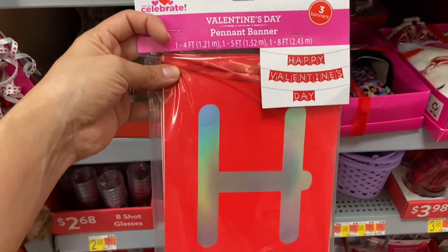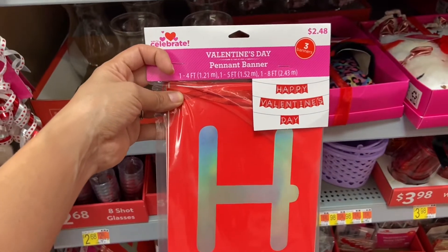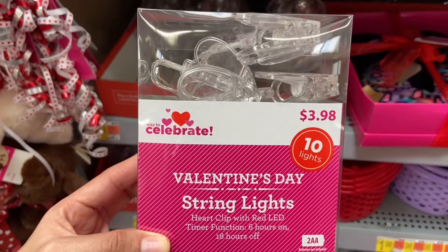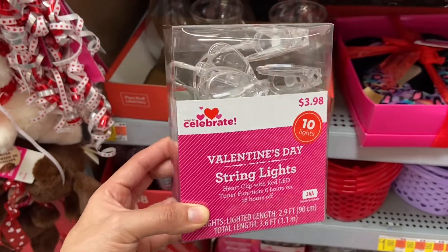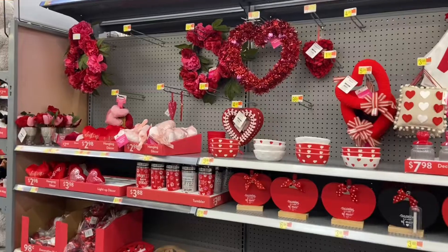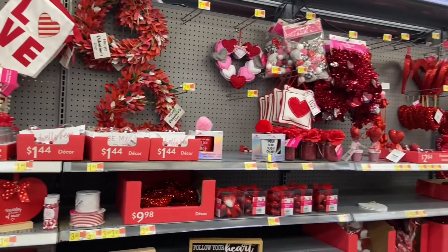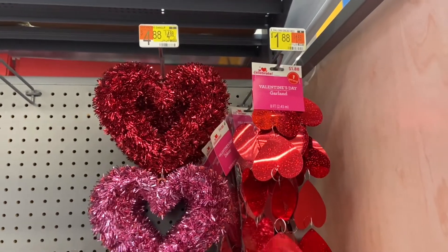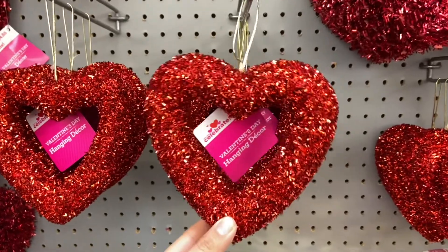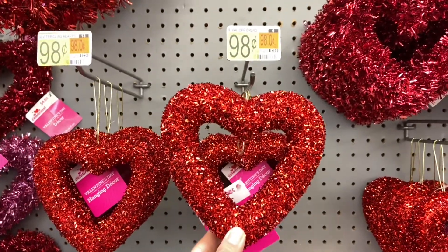I found this three-piece banner set that says 'Happy Valentine's Day' for two dollars and 48 cents. I found some heart clip string lights for three dollars and 98 cents. Now we're in the décor section and we're going to quickly go through this aisle. I love these little hanging décors — I love how sparkly this is and it's just 98 cents.